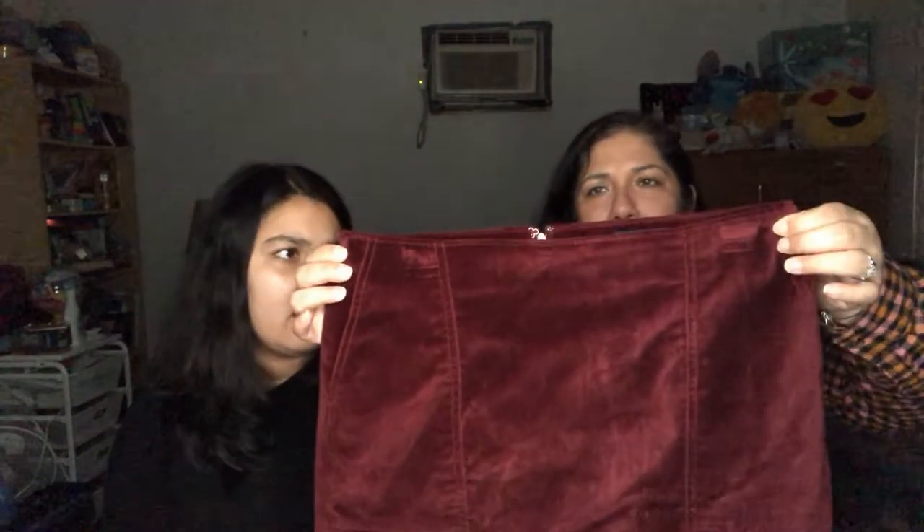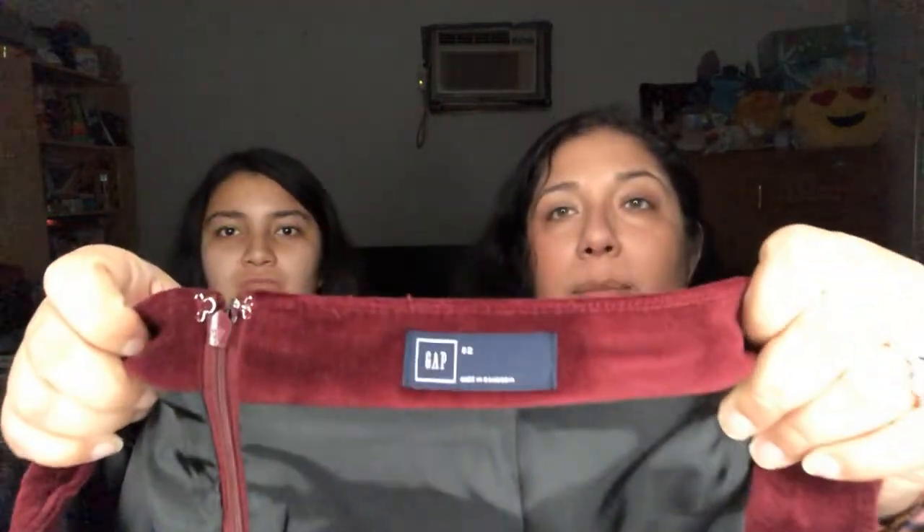Isabella actually likes this skirt. It's a Gap, size zero to two — so probably a size two — but it looks a little big. It's like a velour or velvet, the kind that stretches, and it's a nice burgundy color. Maybe Isabella could try it on — it does look bigger than a size two.